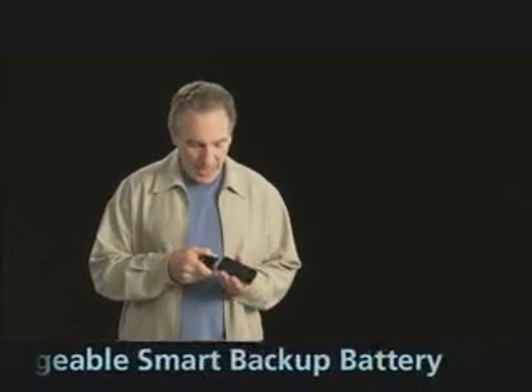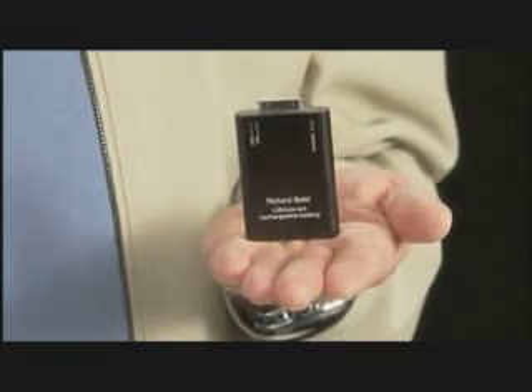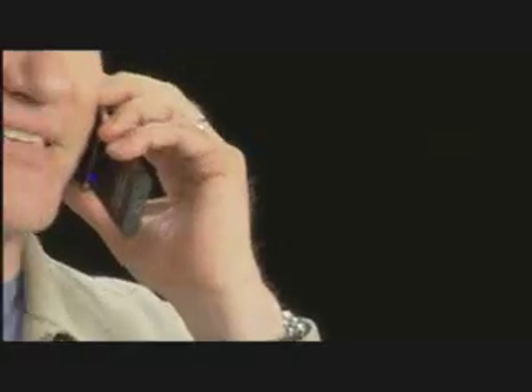Just snap it onto your phone, and it begins to charge instantly. The best thing about this battery — it's powerful but very small. Fits in any pocket, keep it in your briefcase or purse, and at the end of the day, snap it on and keep talking for hours or listening to music.